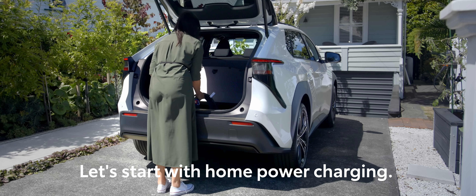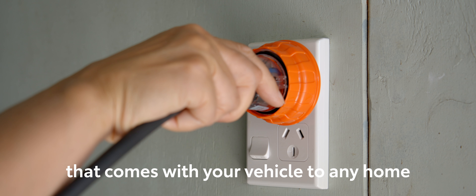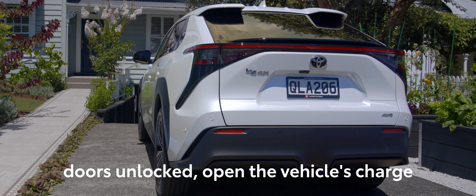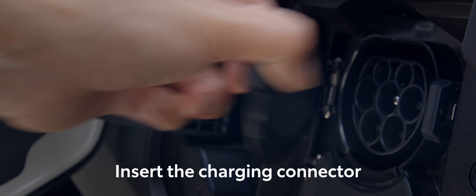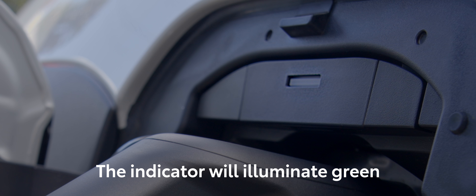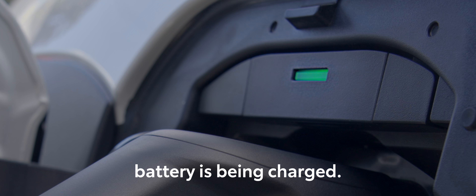Let's start with home power charging. Simply plug in the cable that comes with your vehicle to any home power outlet. Then, with the vehicle powered off and doors unlocked, open the vehicle's charge port flap by pressing on the outside corner. Insert the charging connector into the charging port, ensuring that it clicks into place. The indicator will illuminate green to show you that the battery is being charged.